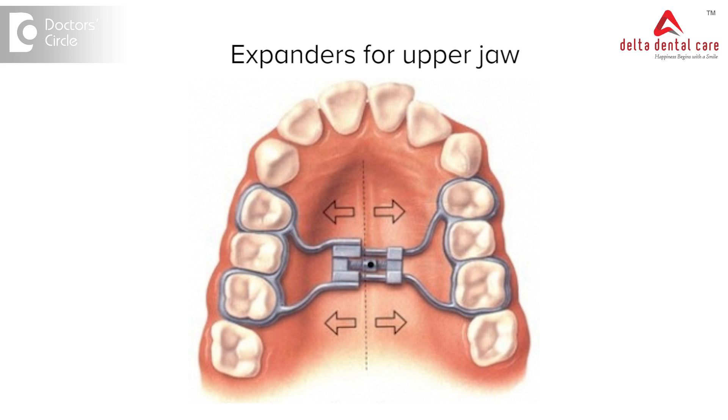If the upper jaw is smaller than the lower jaw, then the lower teeth protrude out from the upper jaw. In such cases we may need to expand the upper jaw with the use of expanders, or to retract the upper jaw if it is more forwardly placed. These can be done to move the jaws either forwards or backwards in cases of severe malocclusion.